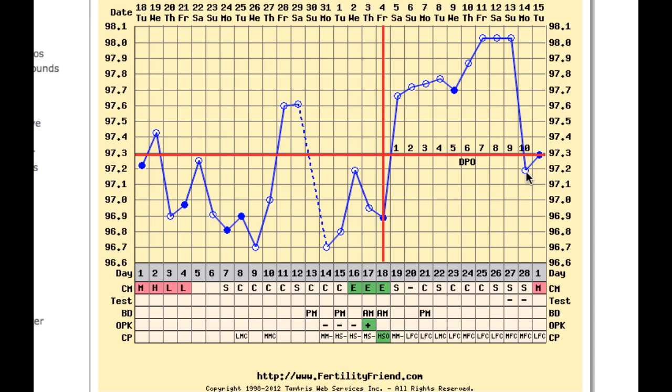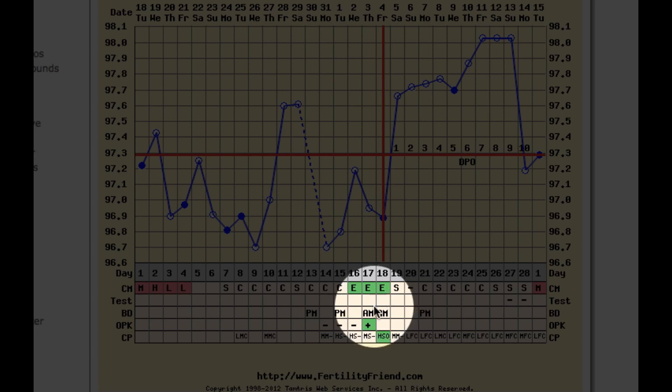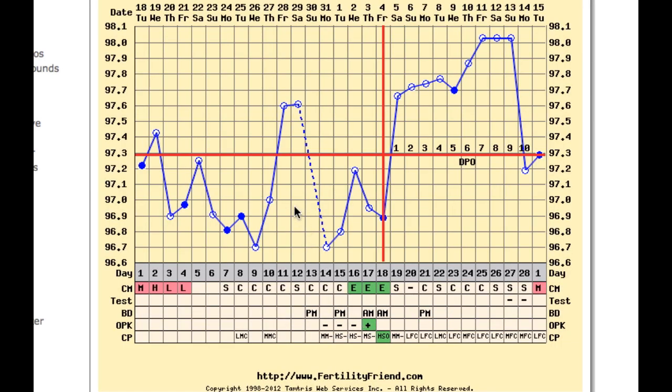This is partly because she has taken care to observe her non-temperature signs, which show her cervical fluid and OPK clearly matching up, and she keeps taking her temperature when she wakes up, even if it's not possible to be consistent.